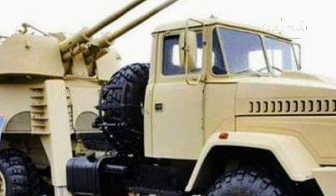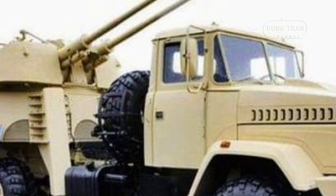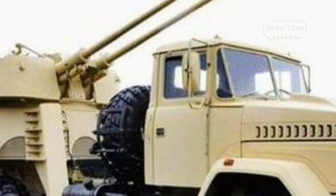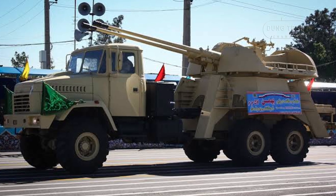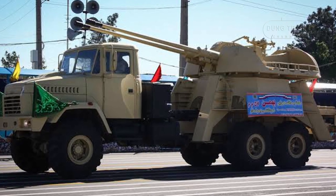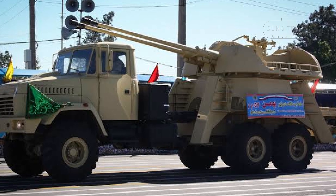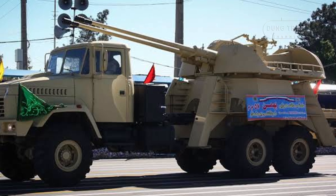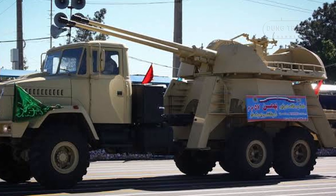The Bahman system, built upon the chassis of the Ukrainian Kraz-6322 truck, benefits from the inherent mobility of a wheeled vehicle. This mobility is a crucial factor in Iran's defense doctrine, as the country places significant emphasis on decentralized, flexible defense systems that can be quickly repositioned to protect vital infrastructure or respond to unexpected threats.